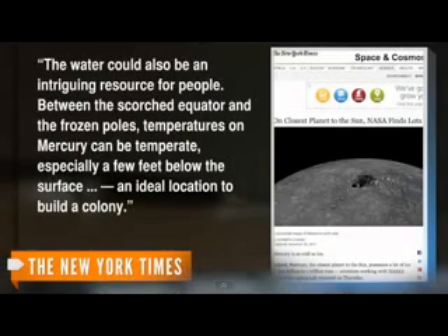But the New York Times suggests maybe we could put some life there. The water could also be an intriguing resource for people. Between the scorched equator and the frozen poles, temperatures on Mercury can be temperate — especially a few feet below the surface — an ideal location to build a colony.